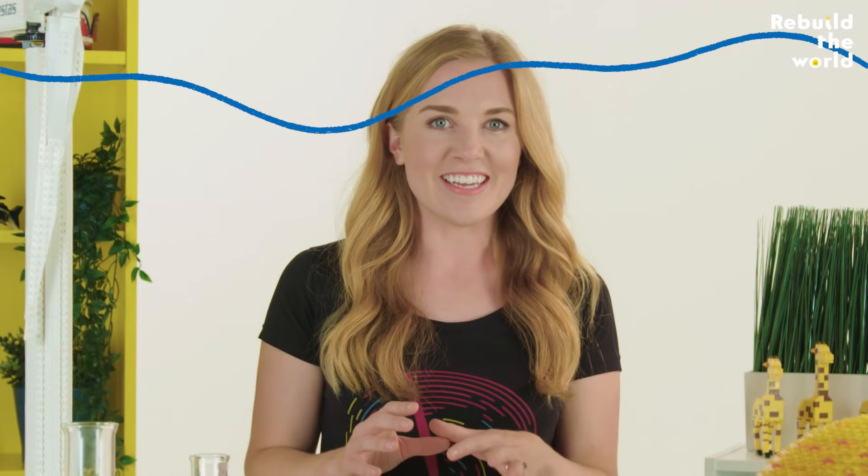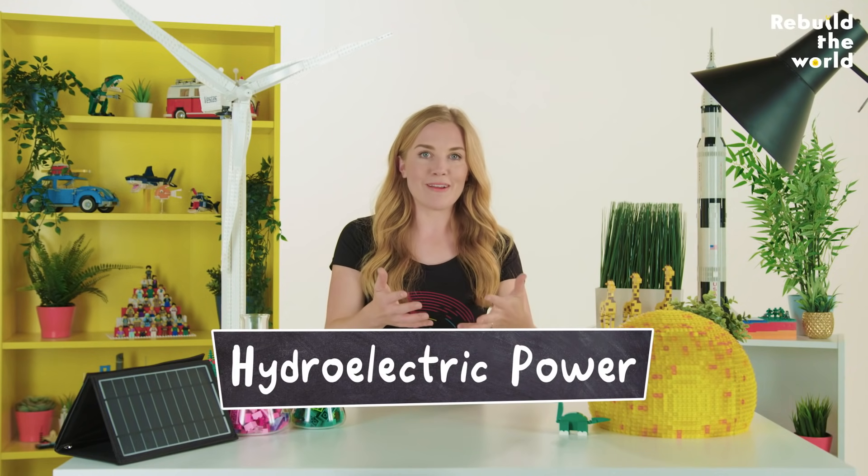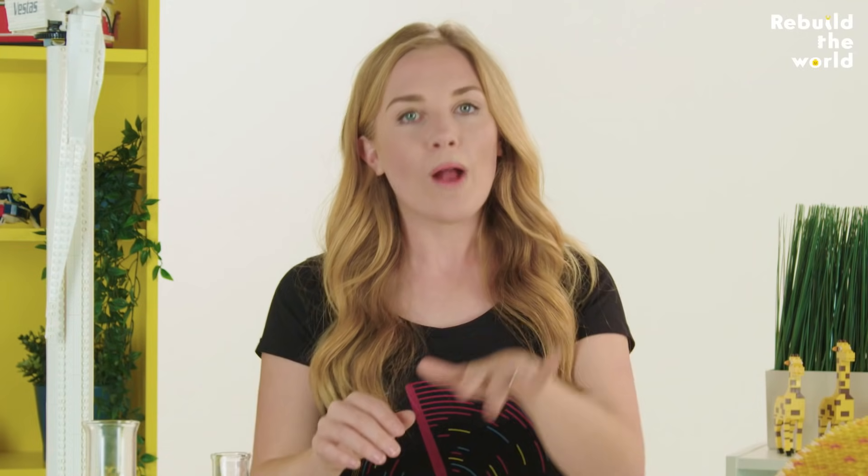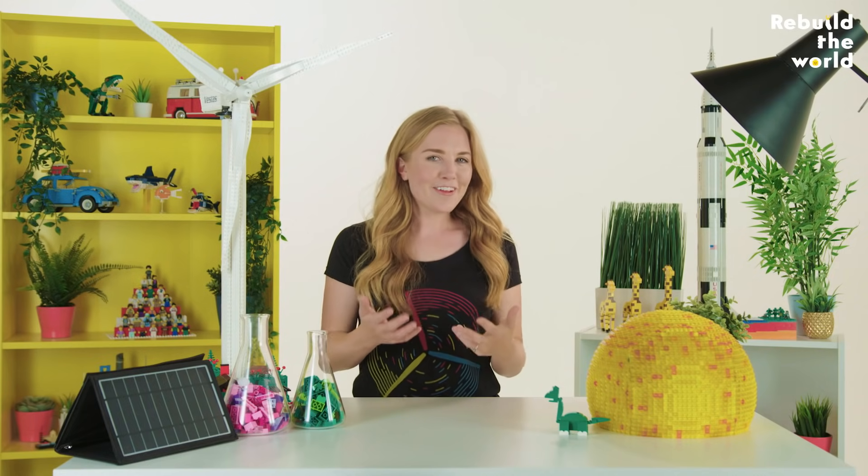Other sources of renewable energy use the movement of water to turn a turbine and create energy. Hydroelectric power is generated by water that travels downhill from a reservoir, and wave and tidal power make electricity from the motion of the ocean — all renewable, all clean.